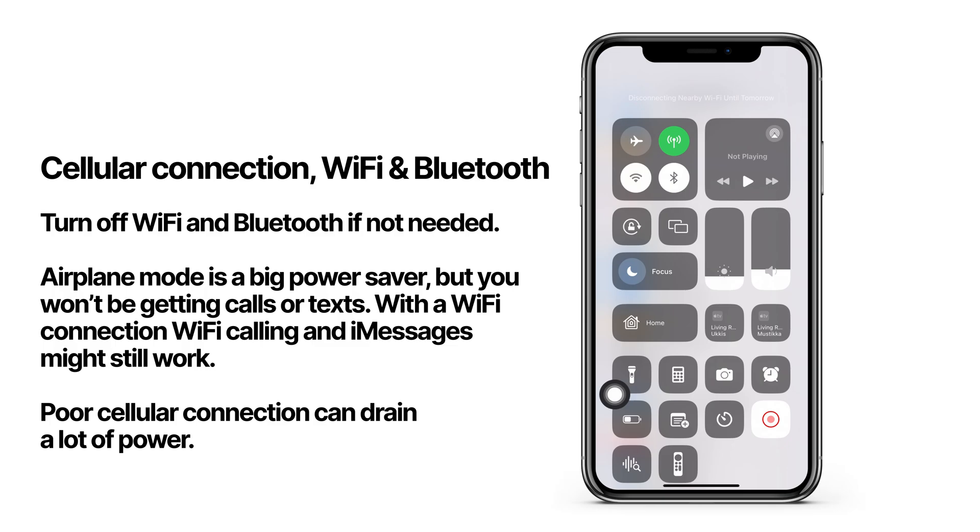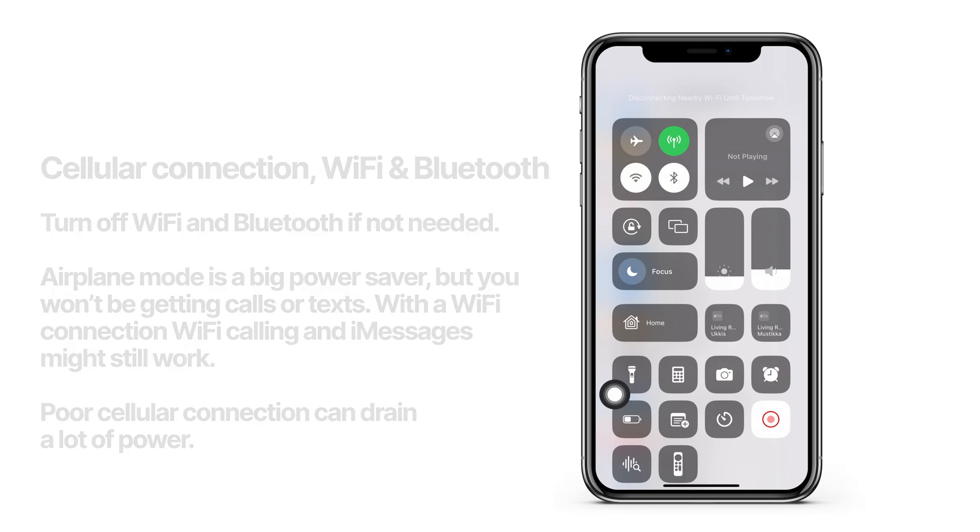The biggest power saver is airplane mode. This will turn off your cellular connections as well, so you won't be getting any calls or texts, but your battery life will see a massive increase. Sometimes, if you're in an area with poor cellular connection, your phone will constantly search for the strongest signal, switching from one cellular tower to another, and this often makes your battery drain pretty fast. If you're off the grid and don't need a cellular connection, turning on airplane mode will save your battery a lot.